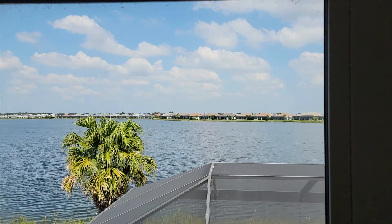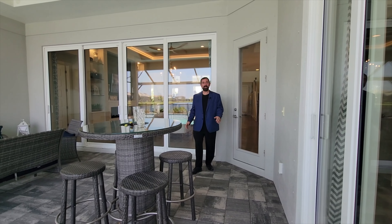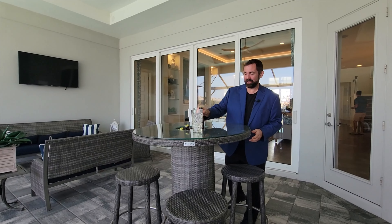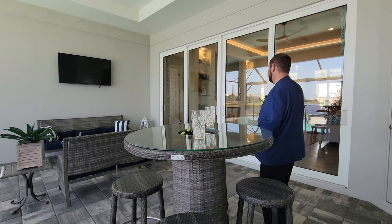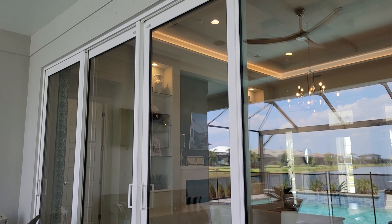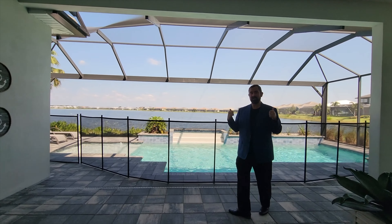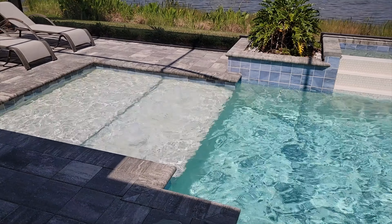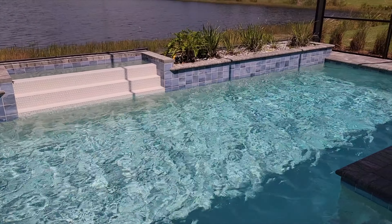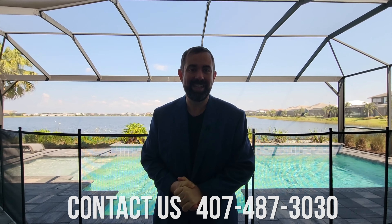The outdoor living area is absolutely the best part of the home. Sliders connect to the office on one side, and there's a great outdoor table area and a TV in the outdoor living space — even the ceiling out here has a tray ceiling. The highlight is the pool, which features absolutely amazing crystal clear water, nice tile, a waterfall feature, and a tanning bench. Behind the pool is the actual lake. If you're interested in this home, make sure you give us a call — we'd be more than happy to help. Take care!